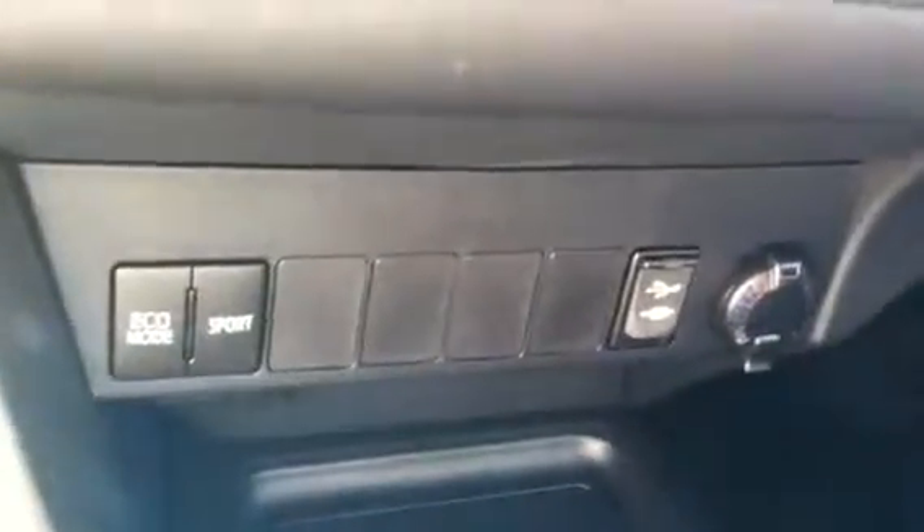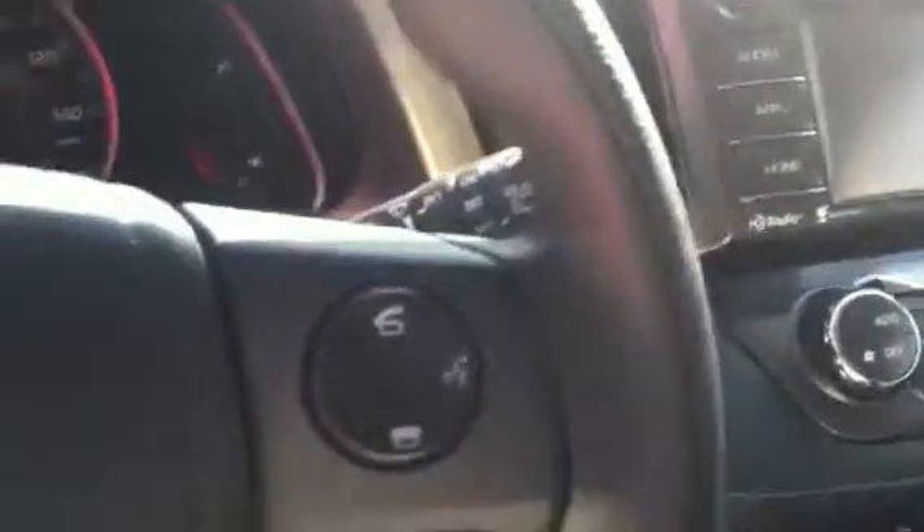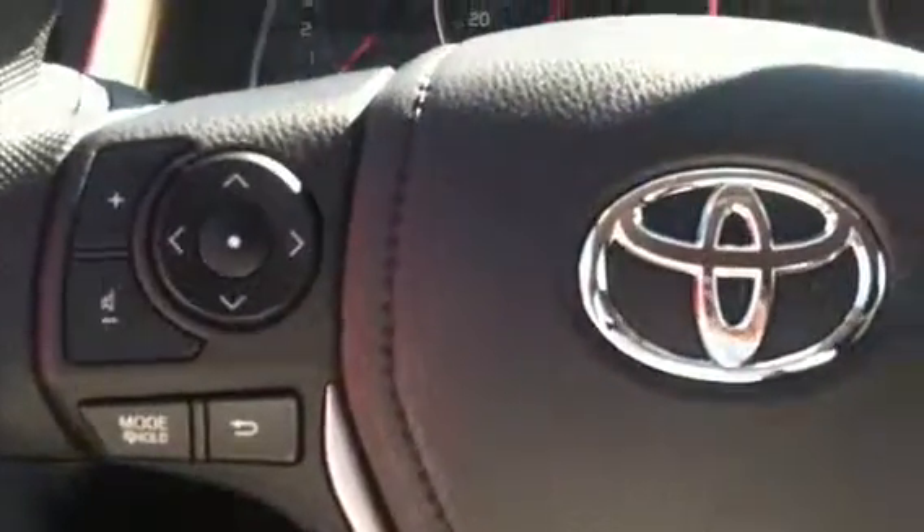You also have your backup camera and bluetooth, eco and sport modes, USB and auxiliary ports, cruise control, and bluetooth and audio controls on your steering wheel as well.